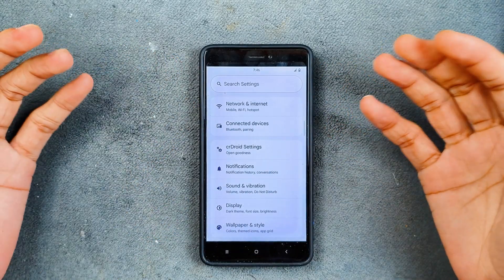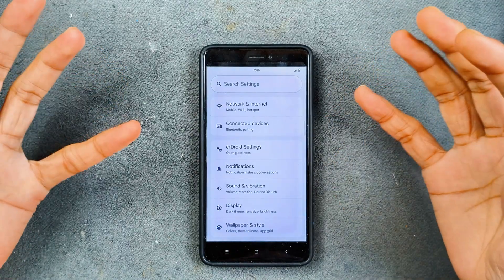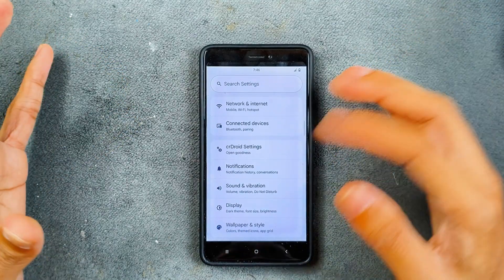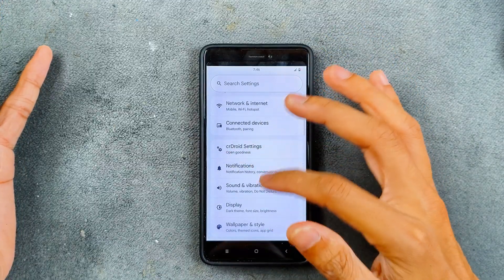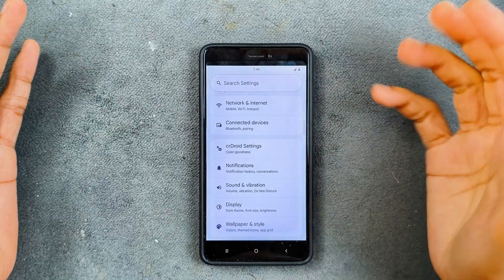The UI is pretty much similar to all other Android 15 based ROMs. One thing which is really good about this ROM is that it's pretty smooth — everything is working perfectly fine as you can see.